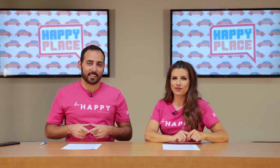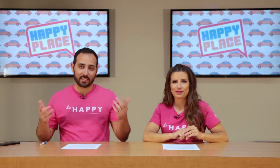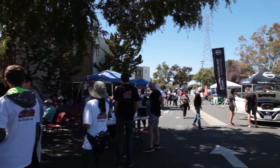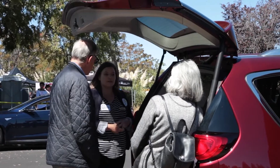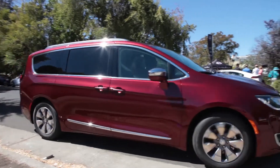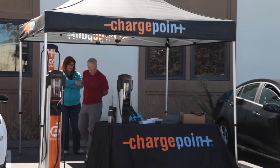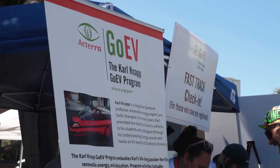On Sunday the 16th we were very busy, and one of those things that we were doing was the Palo Alto National Drive Electric Week at the Acterra building. We had a Chevy Bolt and a Chrysler Pacifica Hybrid and we were showing them off, letting people do some test drives to see what driving an EV is all about. My name is Jessica Caitlin, I'm an online product specialist at Fremont Chrysler Dodge Jeep Ram, and I'm here at National EV Day showing off the awesome Chrysler Pacifica.